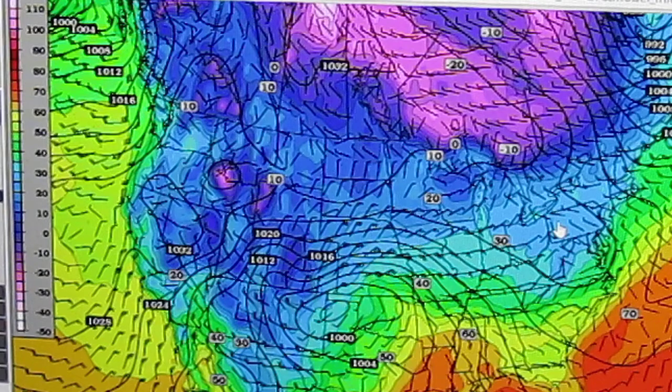Any professional meteorologist, when they're making a weather forecast, will look at something called a computer model. And there are many computer models that are available out there.